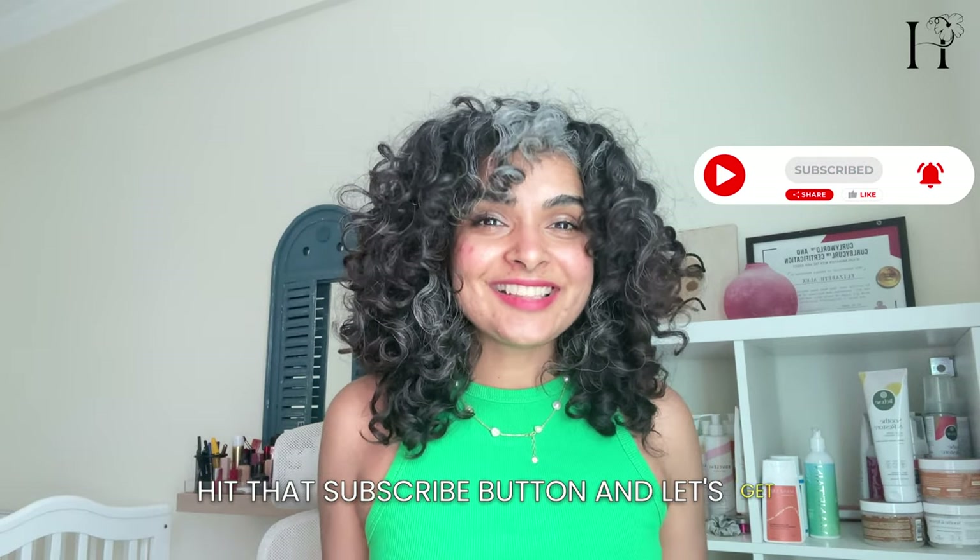Hi, welcome back to my channel and if you're new here, welcome. Today we're exploring the ultimate battle: winter versus summer hair care and how these two seasons throw some serious curveballs at our hair. Hit that subscribe button and let's get started.